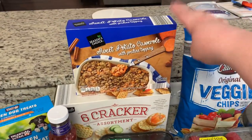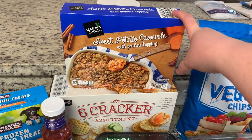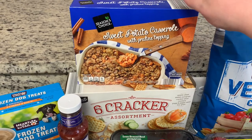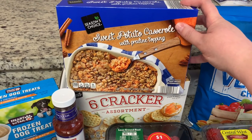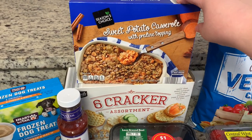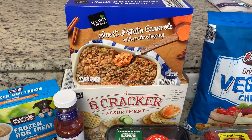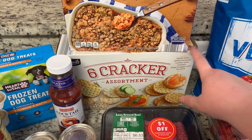I grabbed the sweet potato casserole — I've mentioned this before. For the past four or five years this is what we've used for our sweet potato casserole at Thanksgiving. It is so good. The box is small and it's about $4, but all you have to do is put it in the oven. It only comes out at this time of year. My mom grabbed two for our Thanksgiving and I grabbed one for my husband and I for a side dish for dinner one night.